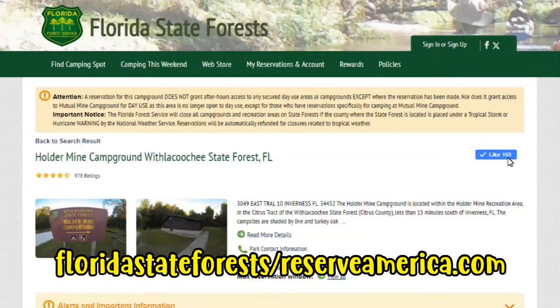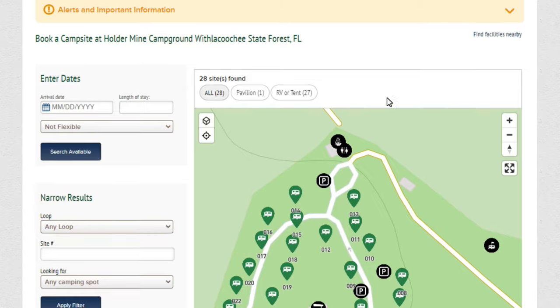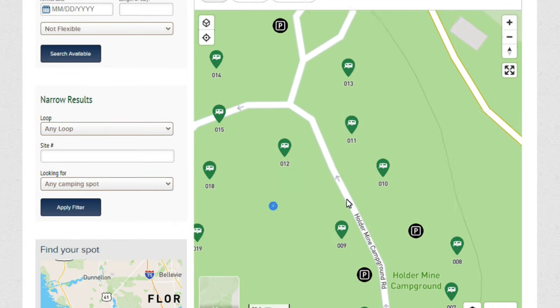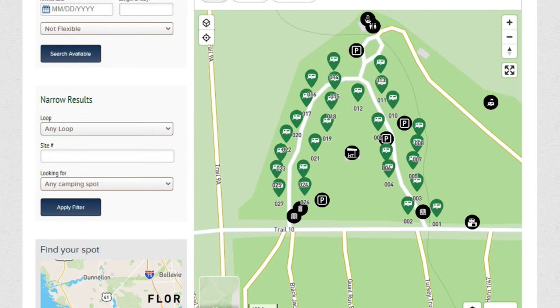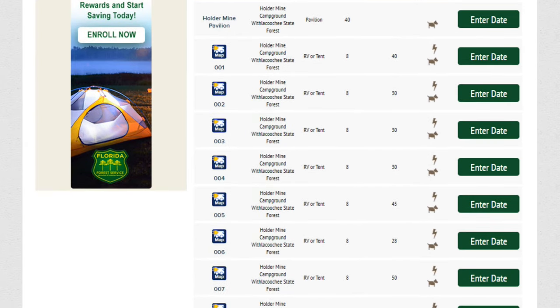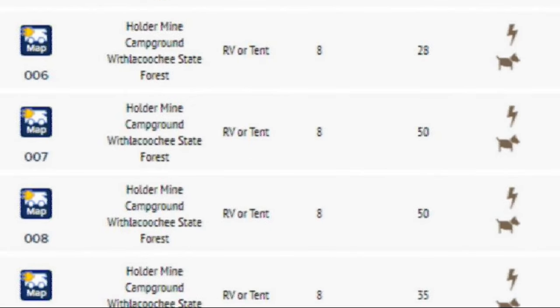You can make your reservations online at floridastateforests.reserveamerica.com. Find the campground that you want, scroll down, put your dates in, and you can see where the sites are, which ones are available. You can click on the actual sites themselves, or if you scroll down, you can see information regarding the amenities for that particular campsite, and you can choose the site that you'd like.